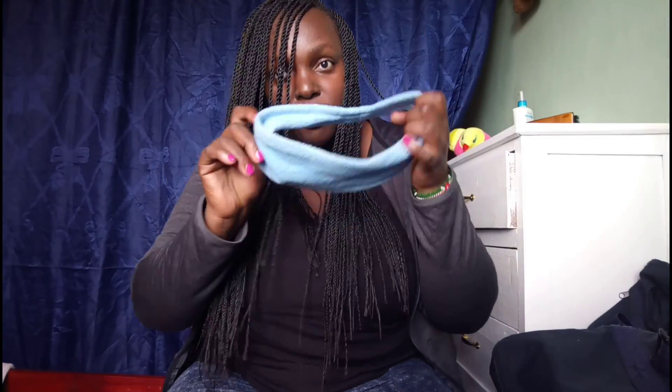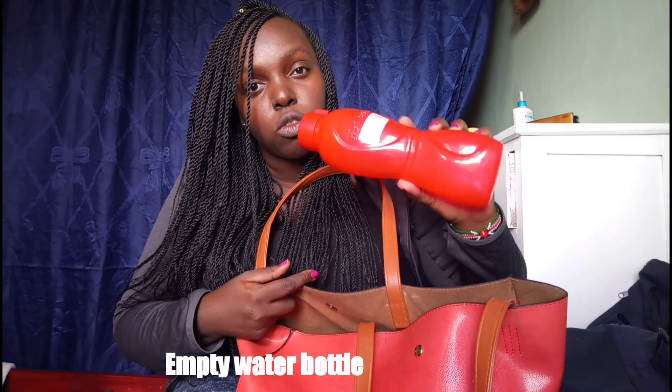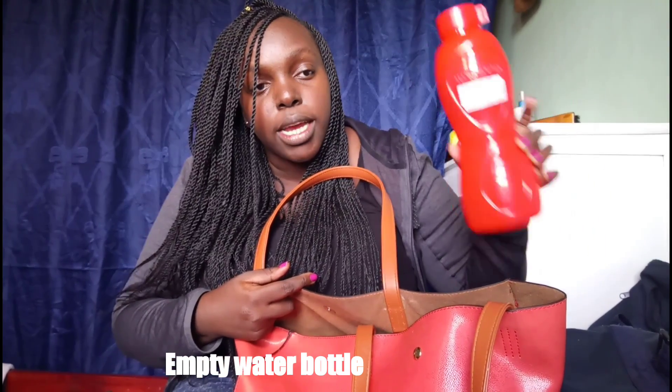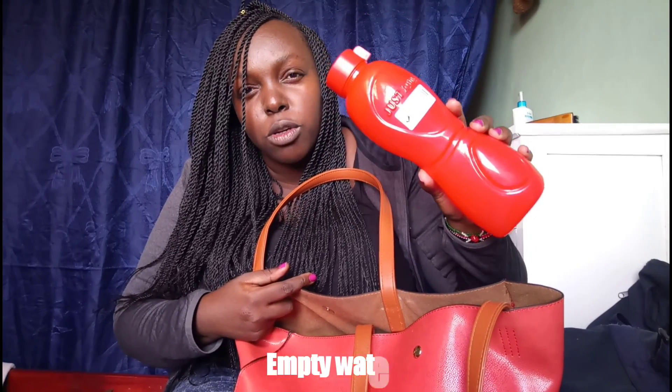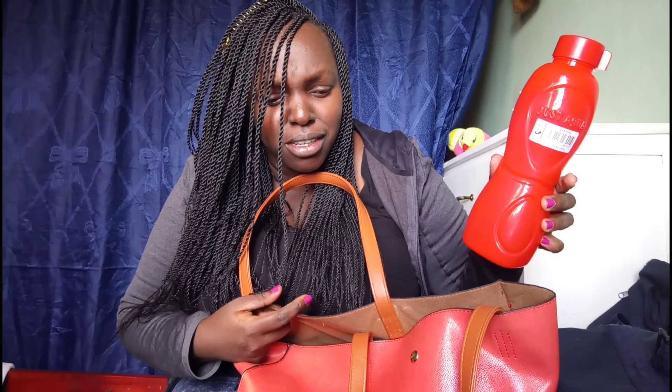If you're a lady, a hair tie or bun to keep your hair in place is handy. You also need an empty water bottle — they're going to dispose of any water you bring through security, so bring it empty and refill it at the airport. Good airports have water refill stations, so you can get free water rather than paying expensive airport prices.